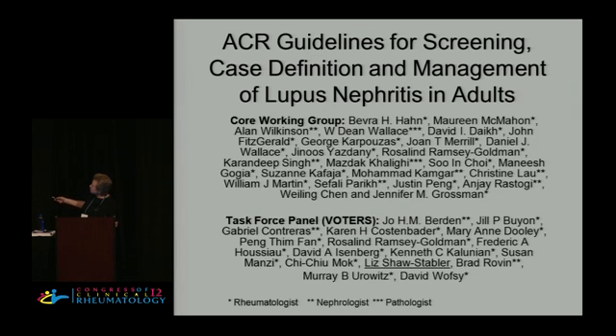These are rheumatologists, nephrologists, and renal pathologists. This is the task force panel — the most important group. What they did was the core working group reviews the literature and gives a review to the task force, and also writes scenarios on what's happening in a patient and what would you do. The task force votes, and the outcome depends on what the task force says in response to these scenarios.